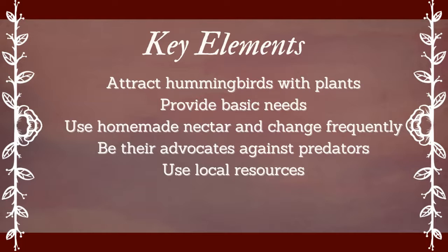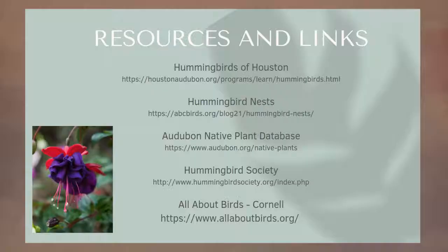Key elements to take away: attract hummingbirds with plants, provide basic needs, use homemade nectar and change it frequently, be their advocates against predators, and use those local resources. Those are the people that deal with this every day and we're really lucky to have them in this area. Most of those resources are listed including Houston Audubon, All About Birds, the Native Plant Society, and the Wildlife Center of Texas.